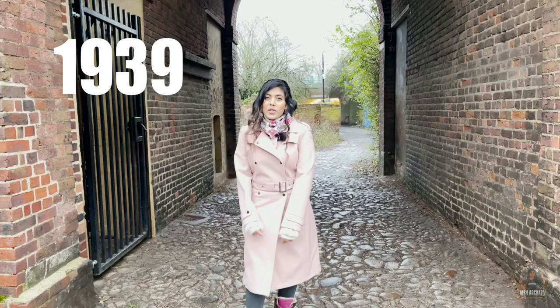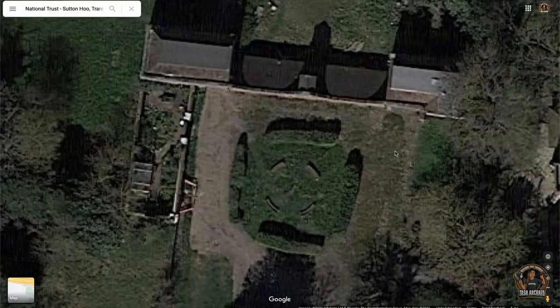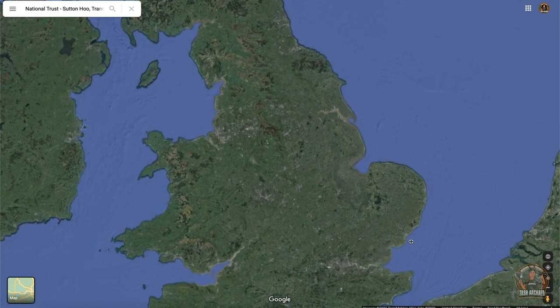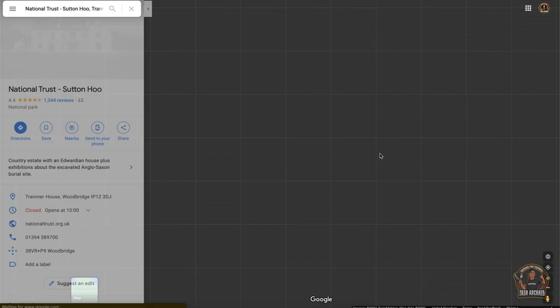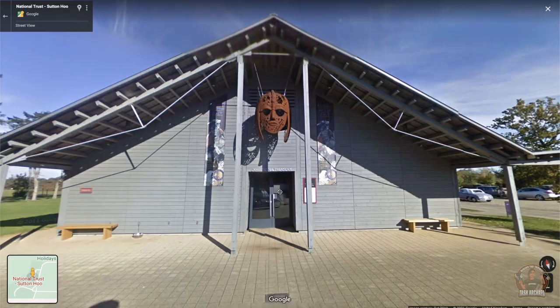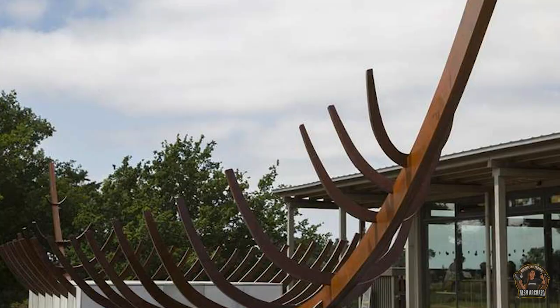In the summer of 1939, as World War II loomed, an unimaginable discovery was unearthed on the east coast of England, in Suffolk. Just 90 miles northeast of London, along the banks of the tidal estuary of the River Deben, which lends its name to the small Suffolk village of Sutton. On the opposite bank is the small harbour town of Woodbridge, which stands about 7 miles from the North Sea. And here we are.